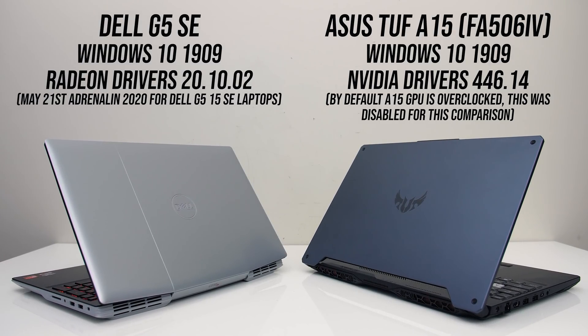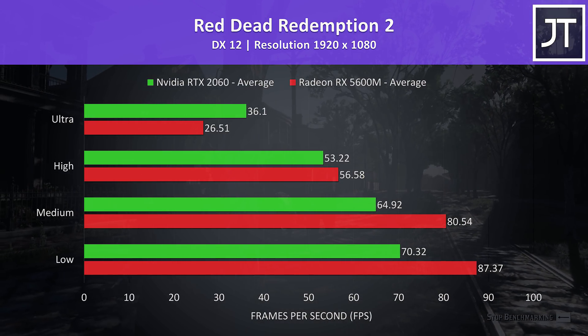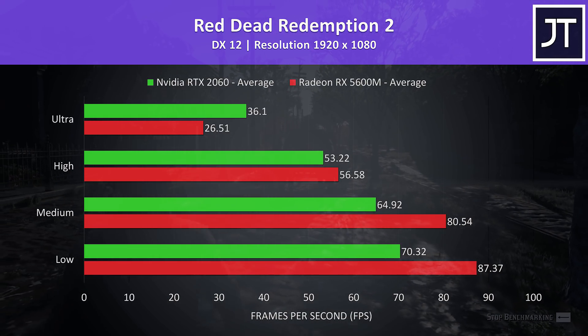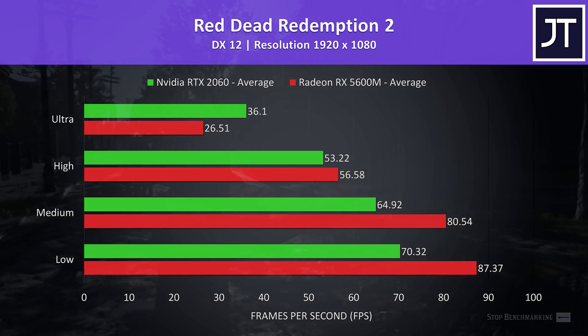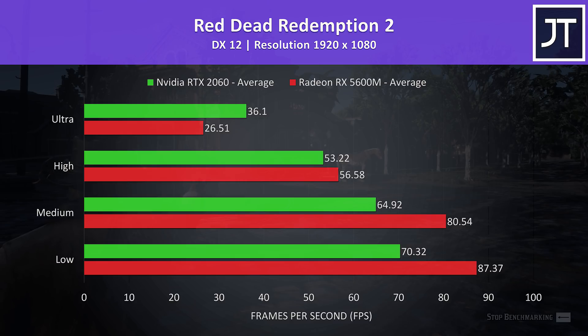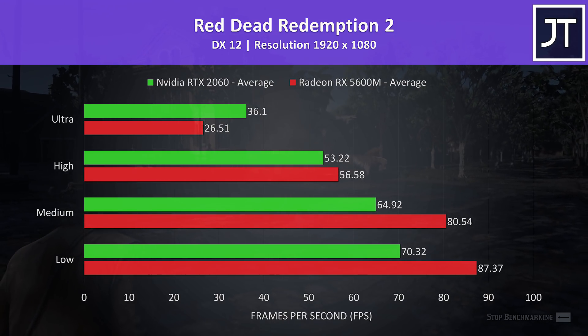Let's start with the gaming results. Red Dead Redemption 2 was tested using the game's built-in benchmark. I've got AMD's 5600M shown by the red bars and Nvidia's 2060 shown by the green bars. The 5600M was coming out ahead of the 2060 at all but ultra settings. At ultra settings the 2060 had a huge 36% higher average FPS, meanwhile at low settings the 5600M was 24% faster than the 2060.